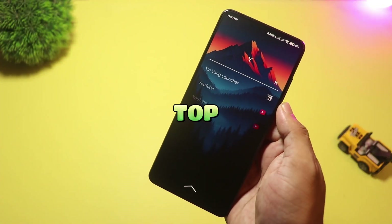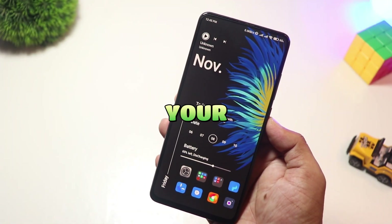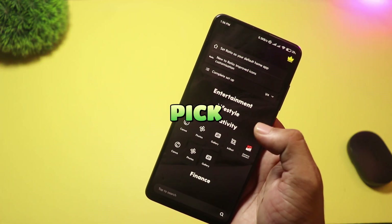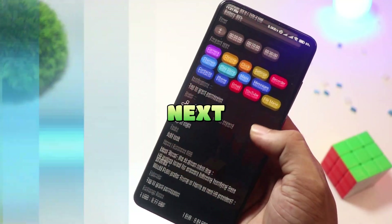That's the top five minimalist Android launchers for 2025. Which one should replace your home screen? Drop your pick in the comments, subscribe for daily launcher tests, and I'll see you in the next setup video.